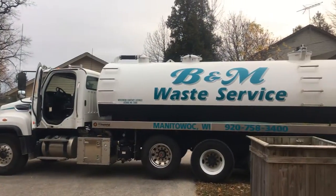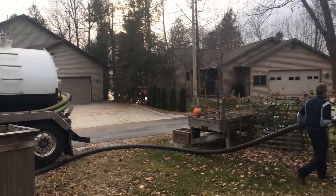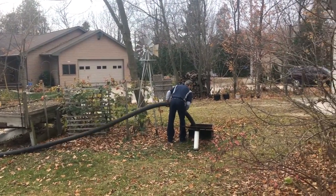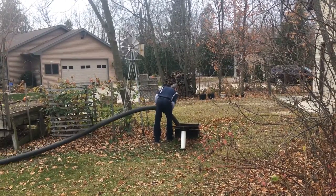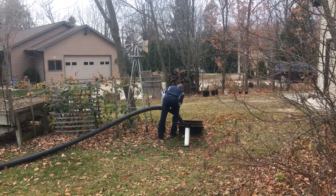This is a unique job site that Bob is at. The total vertical lift from the holding tank to the top of the truck's tank is around 30 feet. With 27 inches of vacuum and a constant 560 CFM rate, B&M can confidently take on tough jobs like this one.